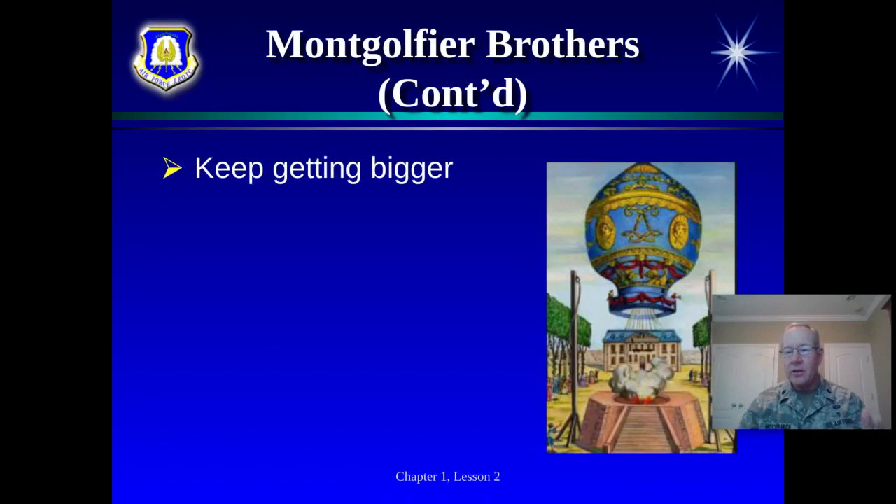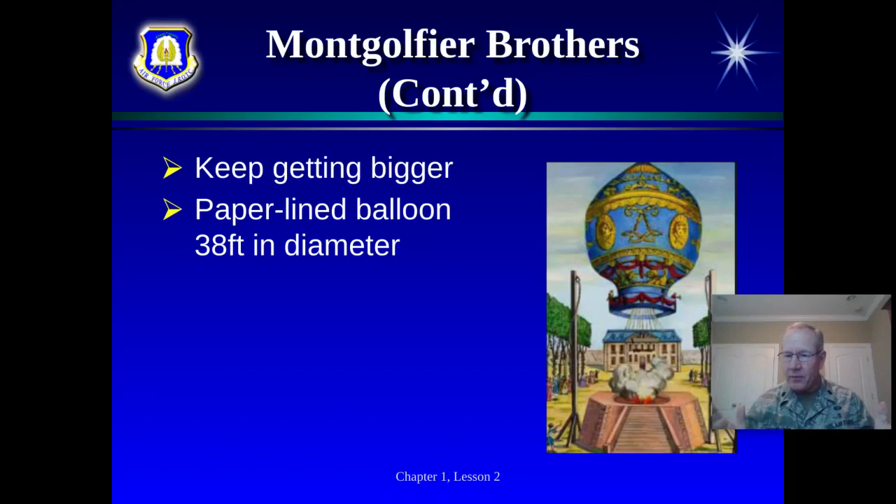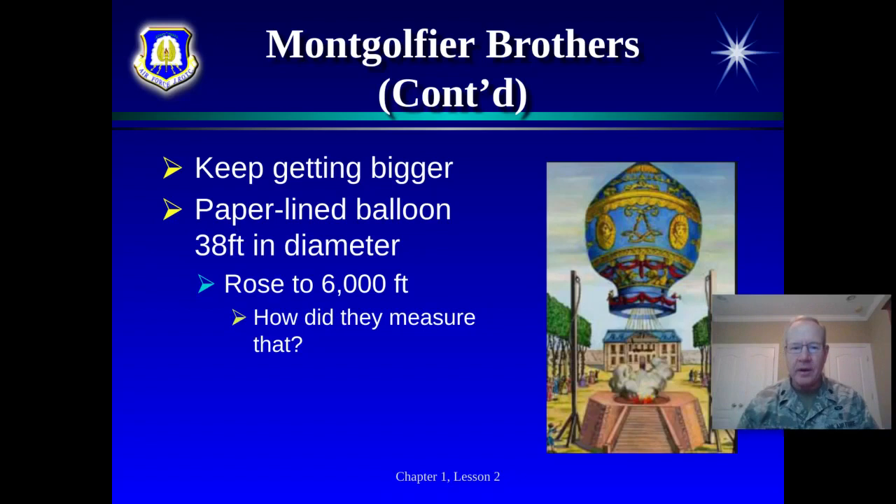As they began doing their experiments, people in Paris got interested. They started showing it to people, maybe even selling tickets. They made a paper-lined balloon 38 feet in diameter — they did own a paper factory — and it rose to 6,000 feet and traveled a mile away. They likely measured by tethering a rope. People were excited to see the Montgolfier brothers in action. This was the 1780s, and their balloons kept getting bigger as word spread.